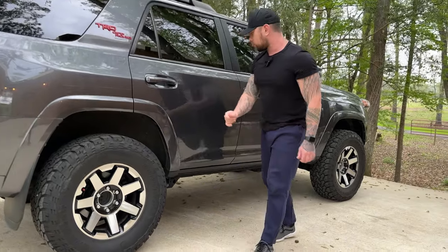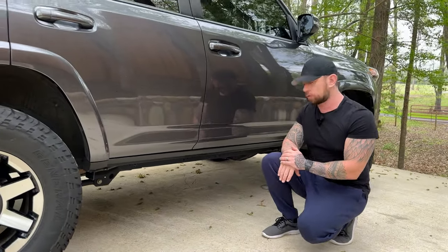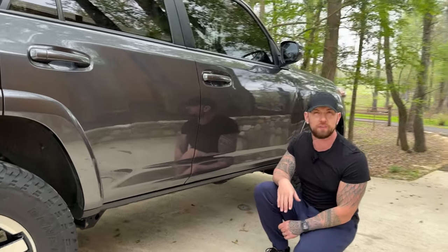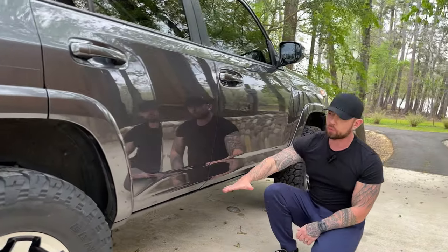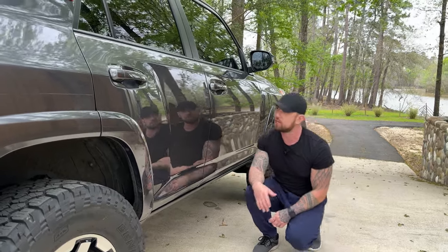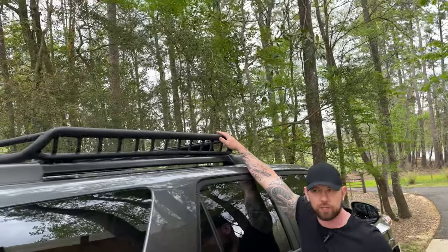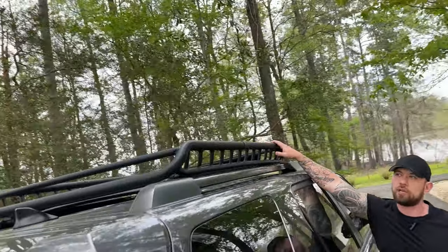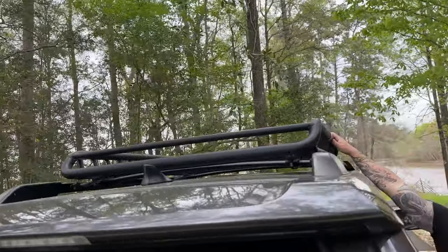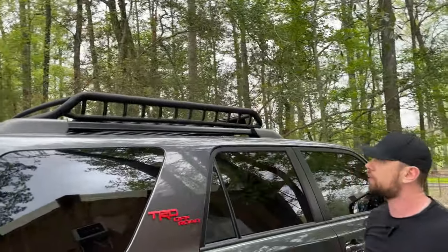We're currently replacing our running boards — we damaged the old ones. They were about $200, and I got new ones for about $150. They're low-profile and useful for convenience, but also if you want to throw stuff in your roof basket, which is another upgrade for extra storage. This roller roof basket costs about $150 to $170 and is pretty easy to install.